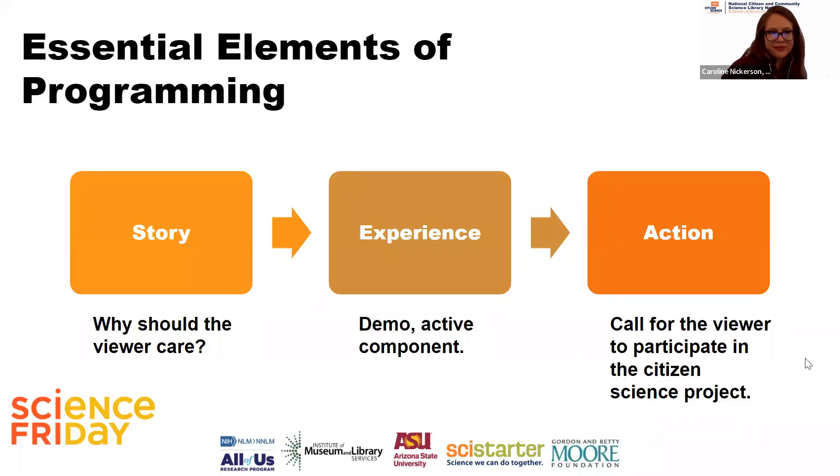Some essential elements of programming come from Science Friday — they distilled these and it was really a game changer for thinking through how to communicate why a citizen science project matters. The first element is story: everyone should leave your program knowing why they should care, with a compelling reason for why they're thinking about this topic. Then there's experience: it's important to make things tangible, to give people something to look at — even on a webinar, you could show a video clip, or demo how to make a measurement with a rain gauge.